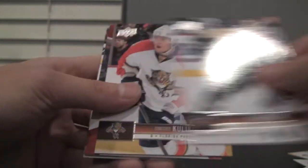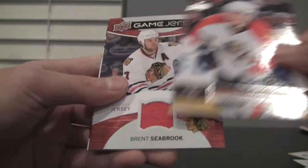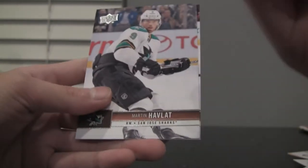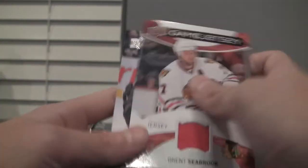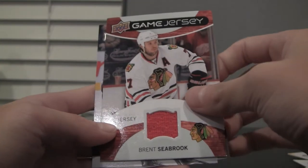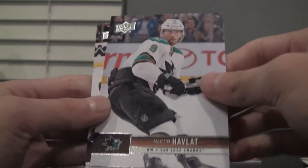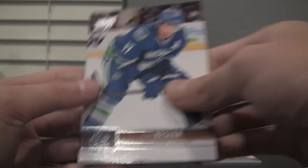We got a Canuck on the back — I think that's Ryan Kesler. We got Michael Cammalleri, Jack Johnson, Dmitry Kulikov. Ooh, we got a Jersey card — Brent Seabrook. Really nice. I wonder if that's numbered — nope, it's not numbered, but real nice. I got my Jersey card early; I thought I would get it late. Martin Havlat and Ryan Kesler.